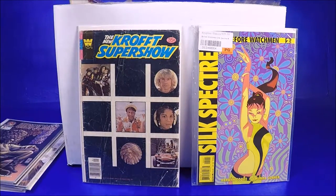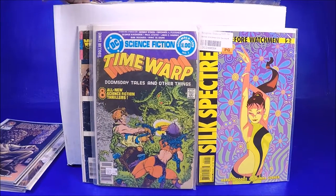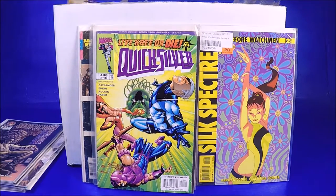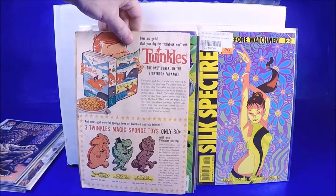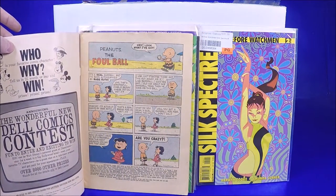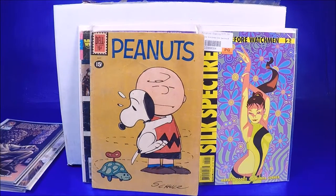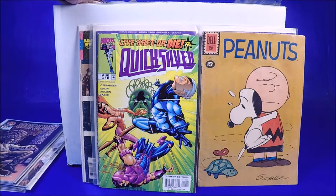We got Time Warp number one — that's a good late Bronze, early Copper comic. Quicksilver number 10. A Peanuts Dell comic — not too bad. That's cool. Is that Bronze or Silver? It's a 50-cent cover but it's 1961, so Silver Age Peanuts — that's really cool and I love the cover! Wow, that's awesome — put that in the wow pile! I love Snoopy and I love that cover.